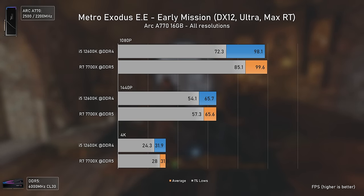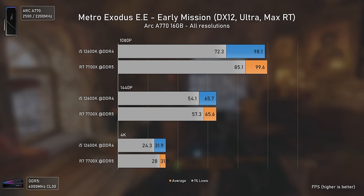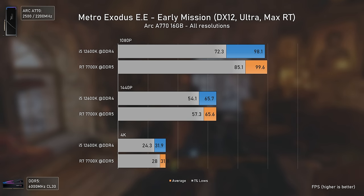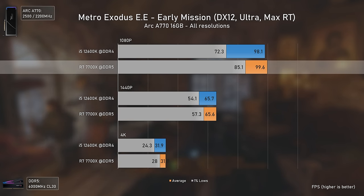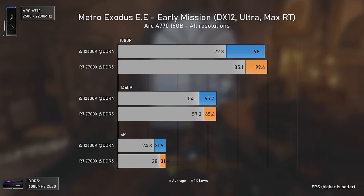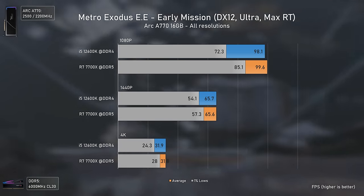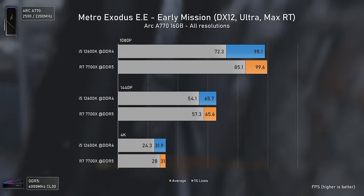With Metro Exodus Enhanced Edition — a full ray tracing game — the tables turn again. The AMD CPU delivers better performance across the board, with the most noticeable difference at 1080p in the 1% lows. Even though the Arc 770 performs exceptionally well in this title with no bottleneck, the 1% lows are still better with the Ryzen 7 7700X, possibly due to a small driver overhead.